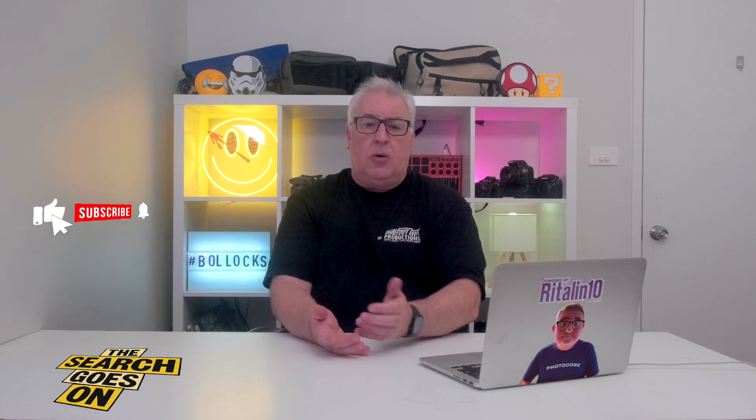A little bit of housekeeping first: this video is not sponsored by Exire or anyone else, and I am not a member of Exire's affiliate scheme or indeed any affiliate scheme. I downloaded the 14-day trial version of this app, which is fully functional in every way, and if you like the look of it, I suggest you do the same. If I later discover a mistake in my review, I'll stick an update in the first pinned comment below.